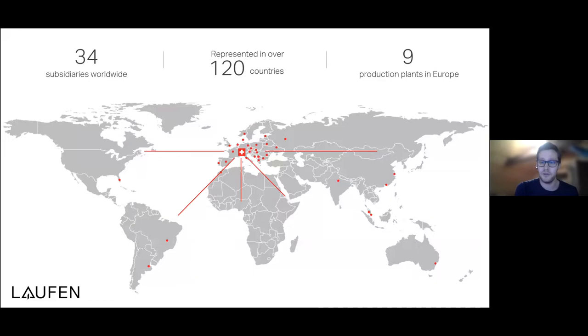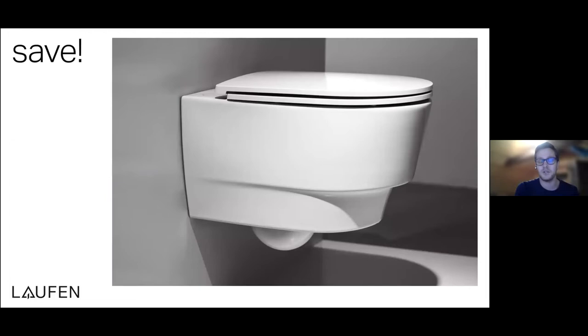We have 34 subsidiaries and are present in over 120 countries, which gives us a worldwide spread. The production plants are all in Europe — meanwhile nine plants, predominantly in Switzerland, Austria, Czech Republic, and Poland. So we're going to switch to the main topic of today, which is our urine separation toilet called SAFE, which Christiane will introduce you to.